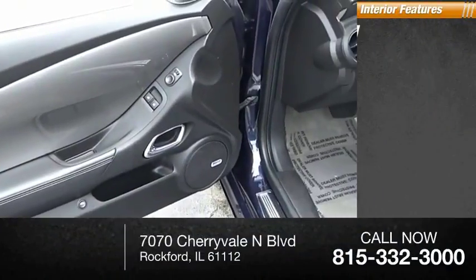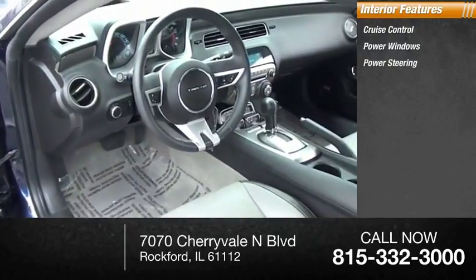Inside you'll find cruise control, power windows, power steering, compass.